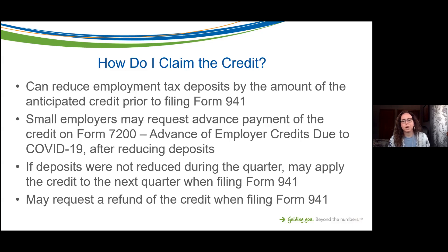You would fill out Form 7200 before filing your Form 941 for the quarter. If you didn't reduce your tax deposits or file Form 7200, you can apply for the credit directly on Form 941 and either apply that credit to the next quarter to reduce payments going forward, or request a refund. If you request a refund, you would actually get a check back from the IRS for the total of that refundable credit.